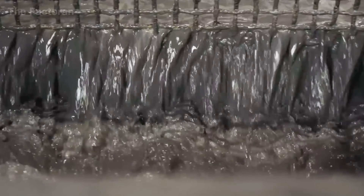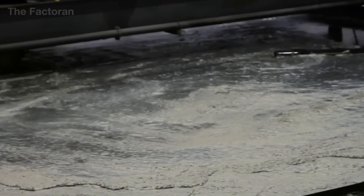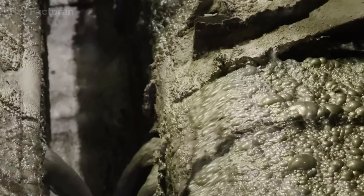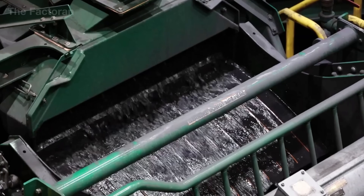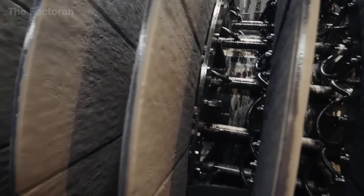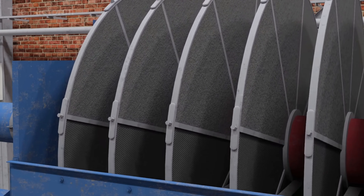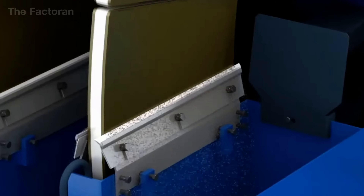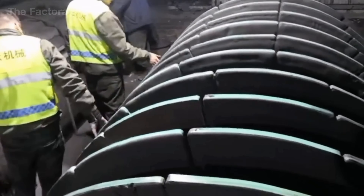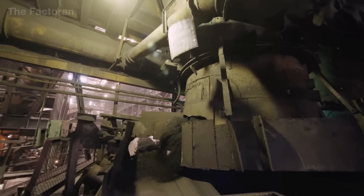The iron-rich froth is skimmed off, washed clean, and moved to the next step. The refined concentrate then passes through magnetic separation, where strong magnetic rollers isolate the highly magnetic iron particles. These are pulled tightly against the rollers, while non-magnetic materials like sand and rock are discarded. The ore goes through several separation stages until it reaches a purity level above 60%. In mines with higher impurity content, the process may be repeated up to four times to completely remove manganese, titanium, and other unwanted metals.